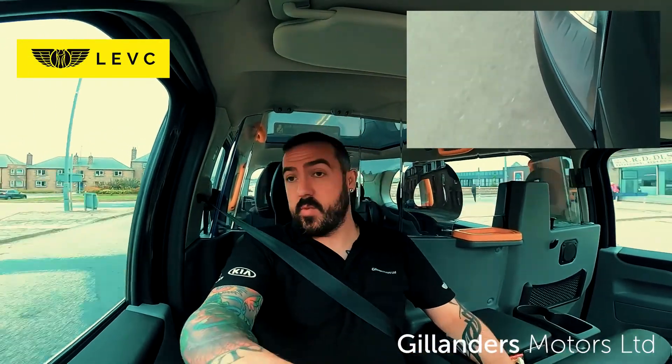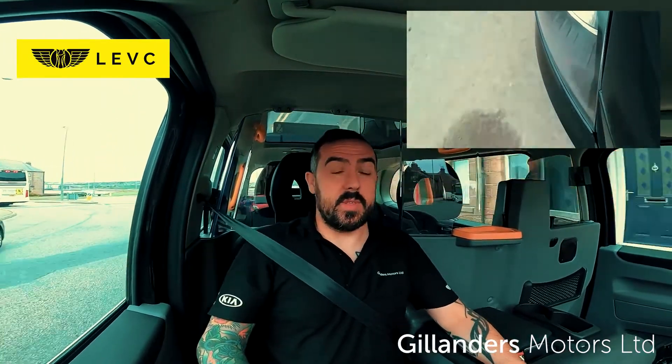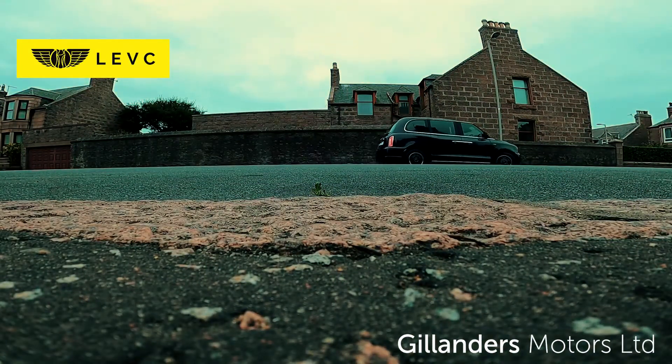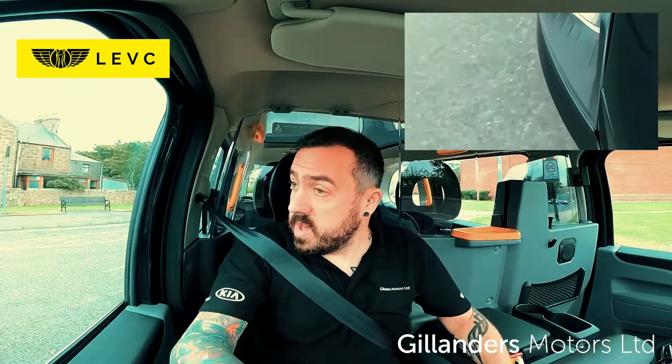In a few moments, we're going to do the iconic curb-to-curb test that all black cabs should be able to achieve, with its really unique turning circle. This thing will literally turn on a penny. Well, that was easy.